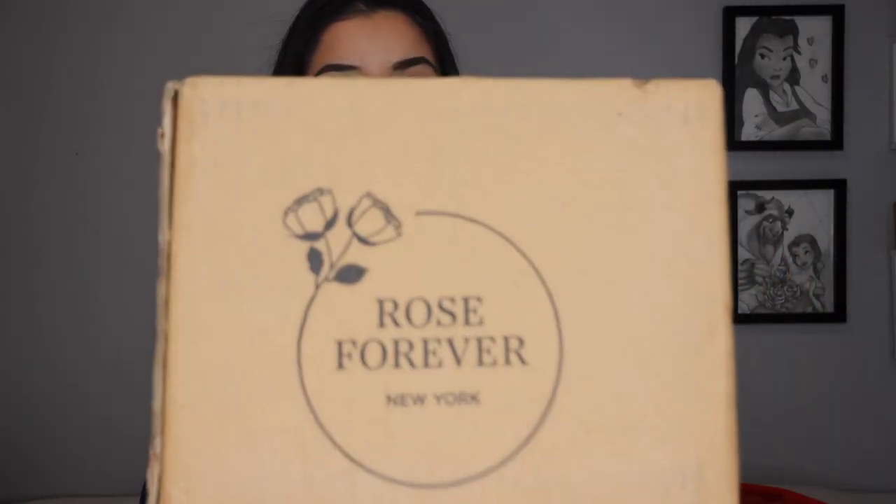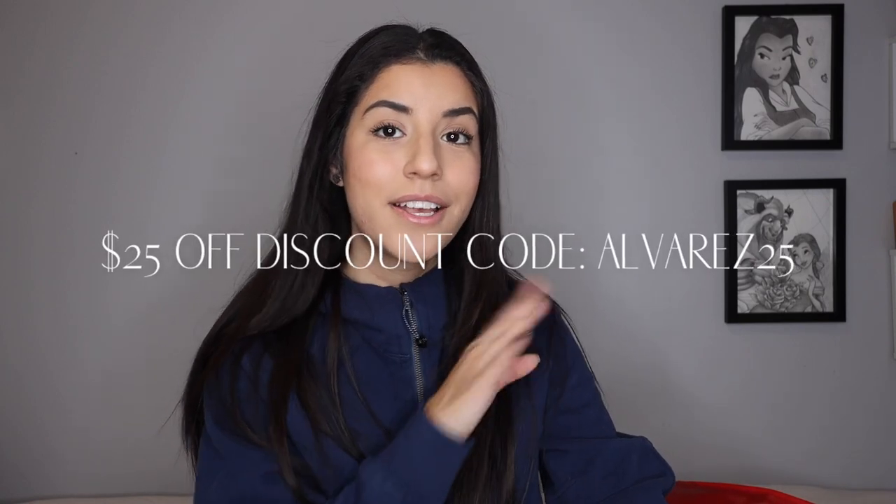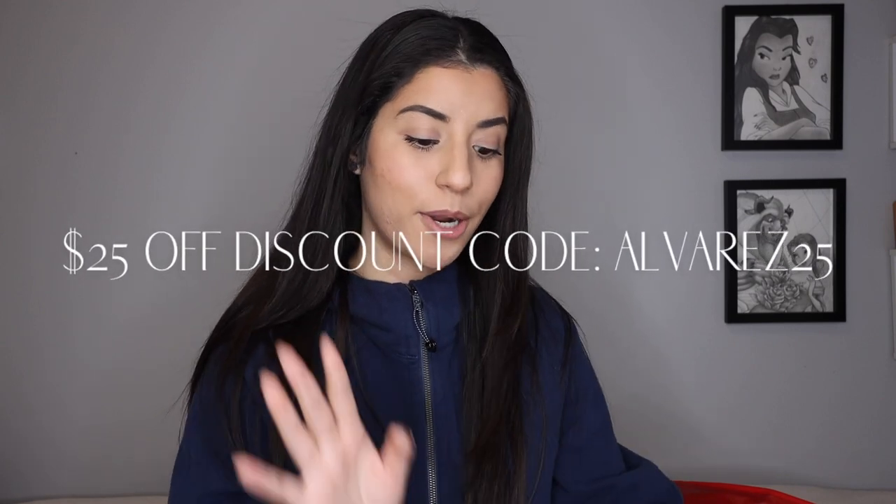So I got a flower box from Roses Forever New York. I do also have a promo code for you guys to get $25 off — it is called Alvarez25, so you get $25 off your entire purchase. This is actually the second box that they have sent me. I worked with them a little over a year ago, and let me tell you, the flowers they sent me over a year ago still look amazing to this day. I'll show you a comparison of both of them.